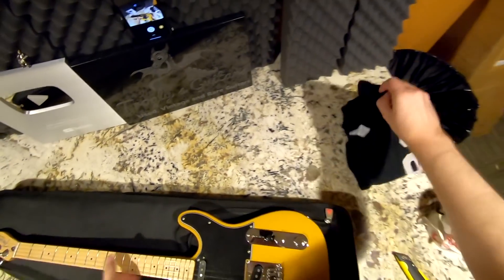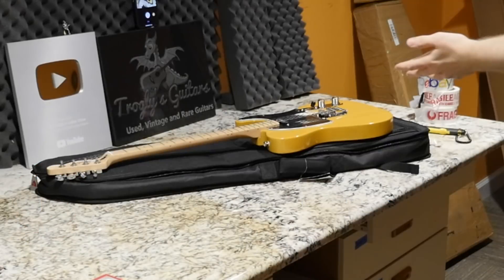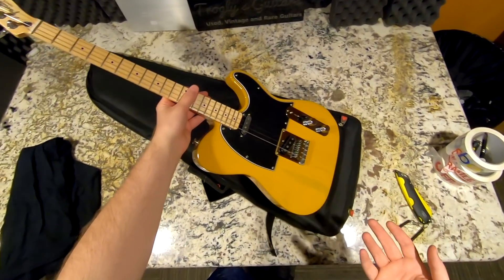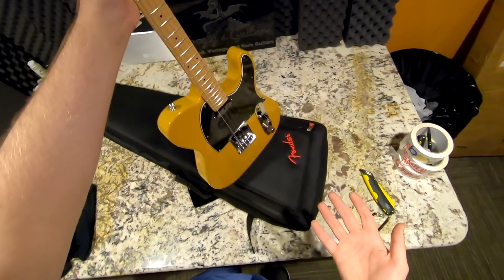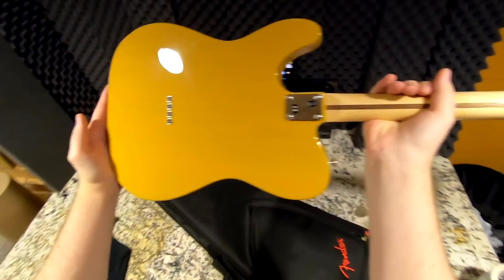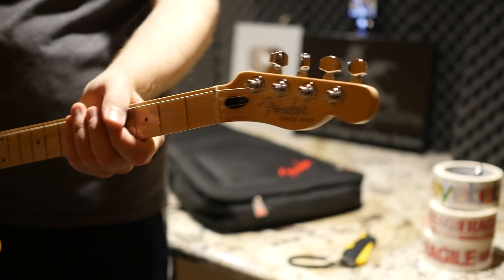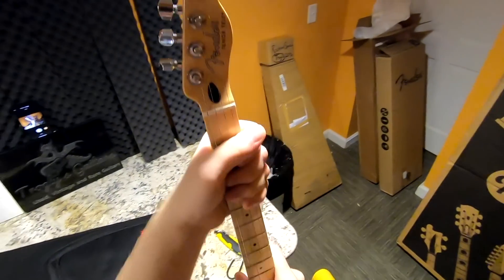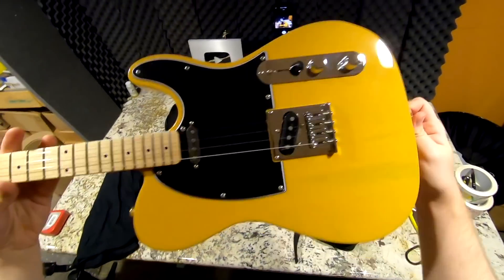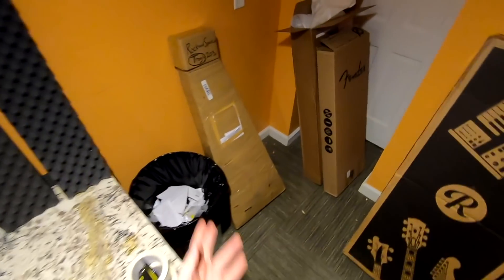I want to do a huge shout out to Replay Guitar Exchange. Not only did they allow me to be refunded after a couple months of waiting, but they said once that pickup came in I could repurchase it. They were great the whole time - they could have easily sold this guitar for more but they honored that price. Was it worth the wait? I think so. I love it. This neck profile is so strange - like the deepest U shape but the tiniest U shape at the same time. I don't think I want to sell it.